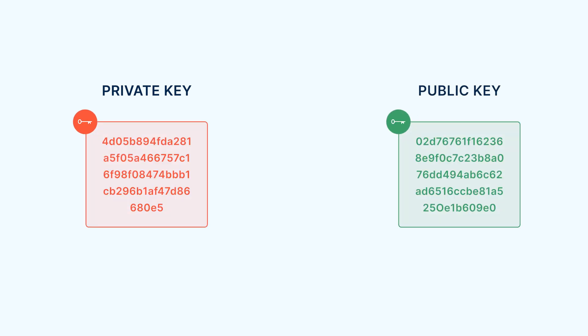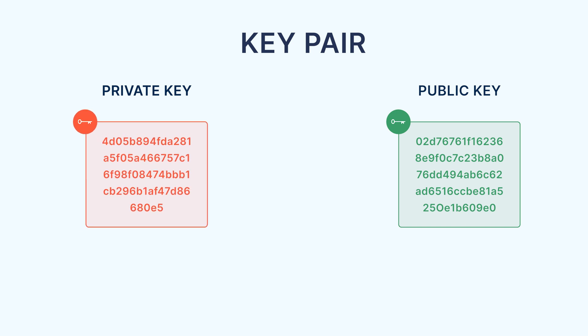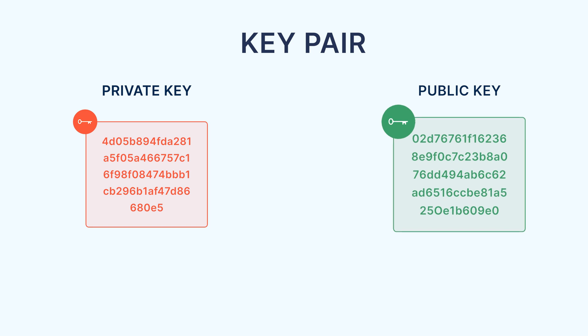Next, you need to know that Bitcoin keys come in pairs. There is always a private key and a corresponding public key, both of which are numbers. Taken together, they are called a key pair. The private key is always created first through random generation, and then it can use cryptography to calculate its public key partner. This cryptography only works in one direction: anyone with the private key can produce the public key, but someone who only has the public key cannot reverse engineer the private key.